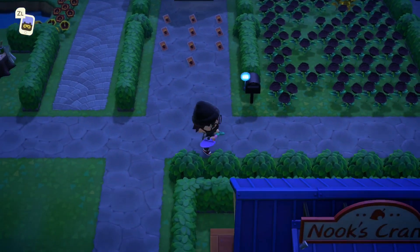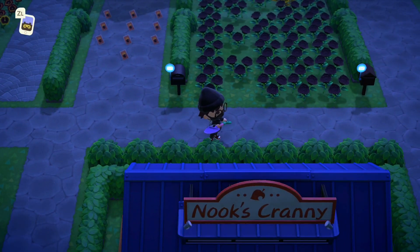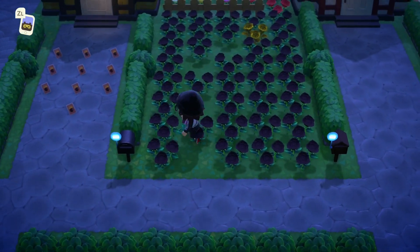What is poppin' crossers? In today's video I'll be talking about all the brand new fish and bugs in the month of July for the Southern Hemisphere. So let's get right into it.